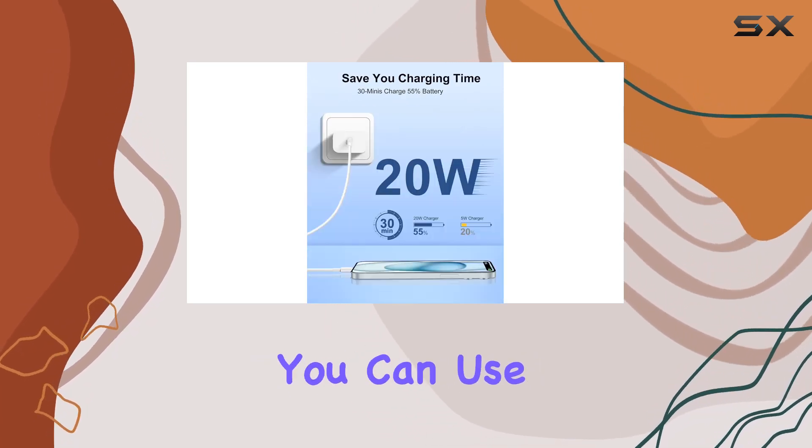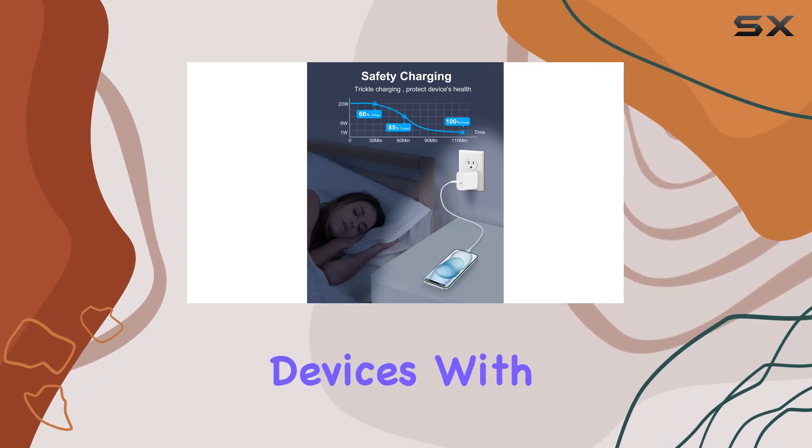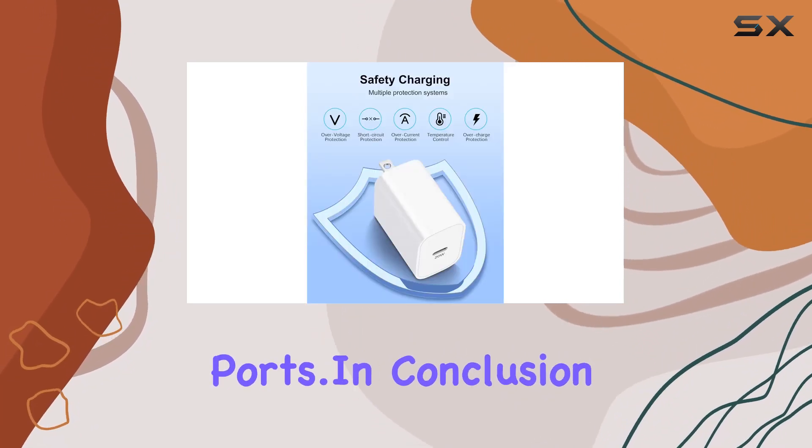Beyond Apple devices, you can use it to charge Google Pixel phones, Samsung, and other Android devices with USB-C charging ports.